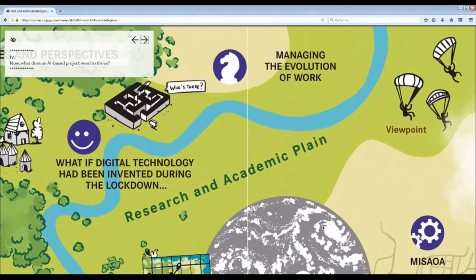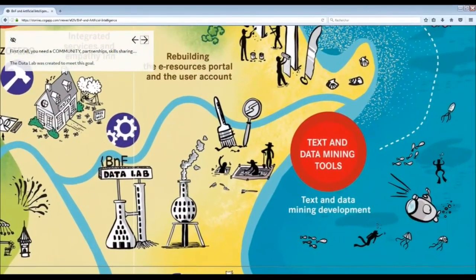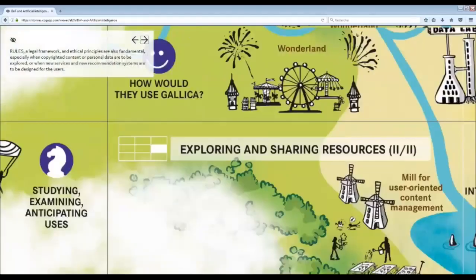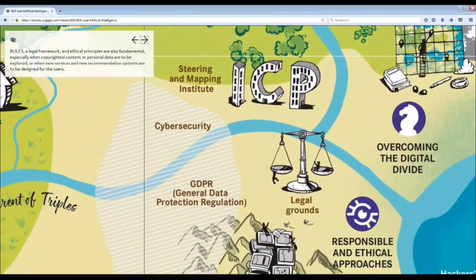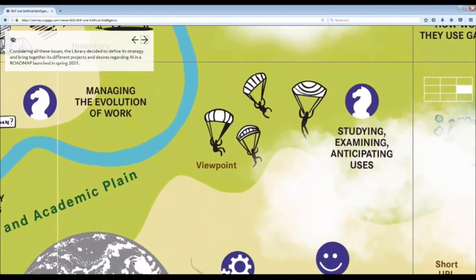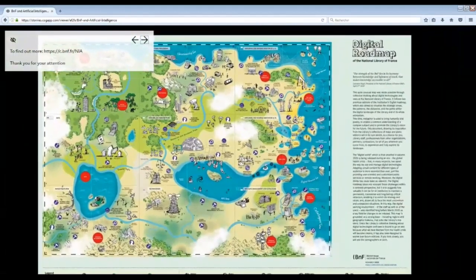What does an AI-based project need to thrive? First of all, you need a community — partnership and skills sharing. The data lab was created to meet this goal. Rules, a legal framework, and ethical principles are also fundamental, especially when copyrighted content or personal data are to be explored, or when new services and recommendation systems are to be designed for users. Lastly, AI-based projects require investments, for example in the field of image recognition technologies, in order to reach advanced developments. Considering all these issues, the library decided to refine its strategy and bring together its different projects and desires regarding AI in a roadmap launched in spring 2021. To find out more, click this link. Thanks for your attention.